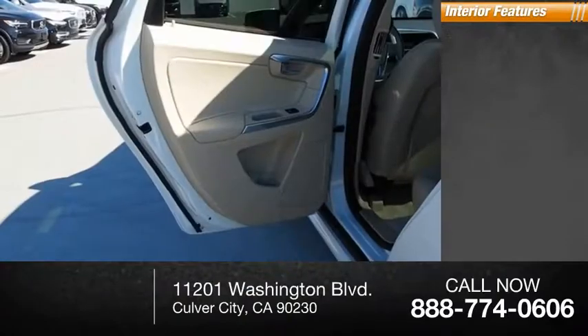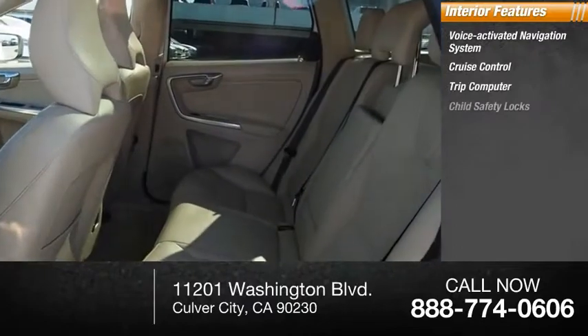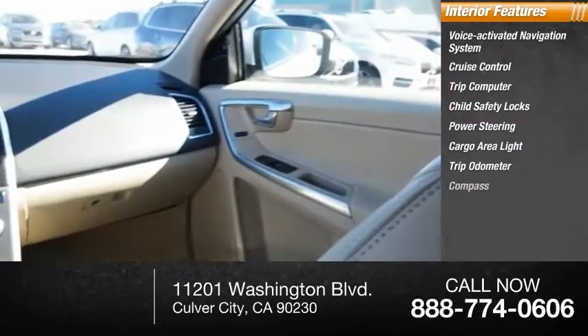Inside you'll find a voice-activated navigation system, cruise control, trip computer, child safety locks, power steering, cargo area light, trip odometer, and compass.